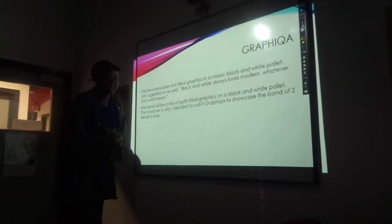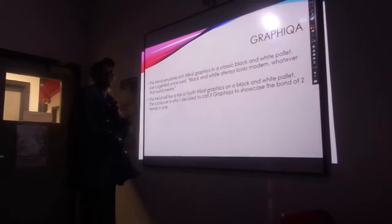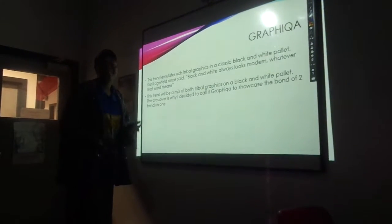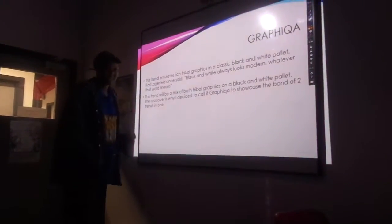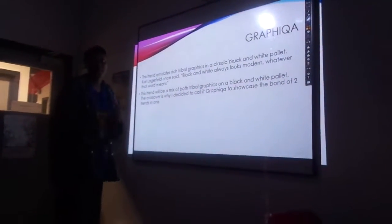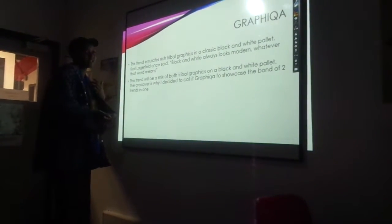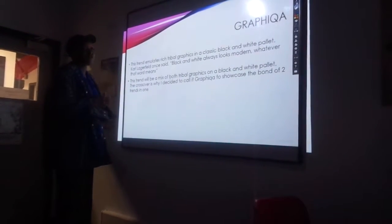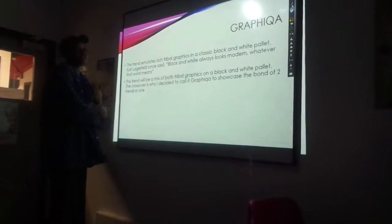Carl Anfield once said, black and white always looks modern, whatever that may be. It can be basic but it can also be as crazy as it possibly can be — it depends on the person's style and what they want to show within their garment and their trend. This trend will be a mix of both tribal graphics on the black and white palette. The crossover is why I decided to call it Graphica, to show the bond of two trends in one.